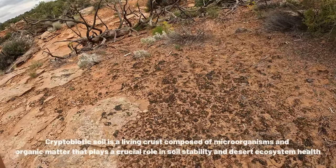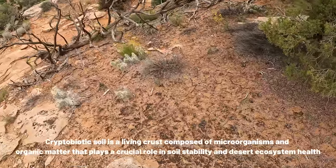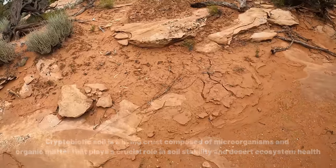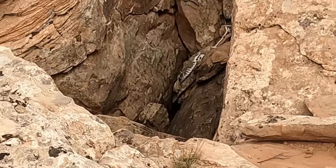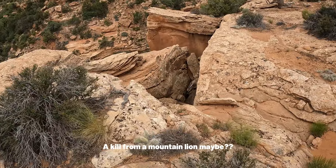So this stuff is called cryptobiotic soil, and you want to avoid it at all costs. You want to not step on it — it's everywhere. You want to be careful where you step. That's why I'm kind of stepping through all these dry washes on top of rocks. Oh shoot — there's bones right there. They look very old though.